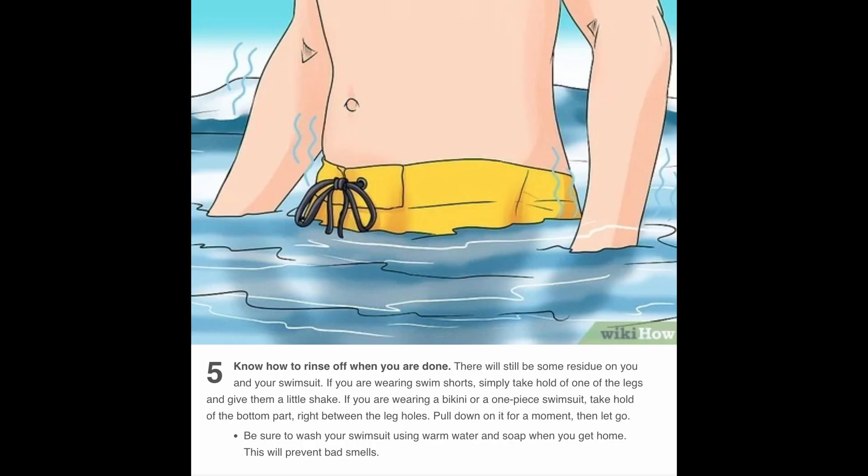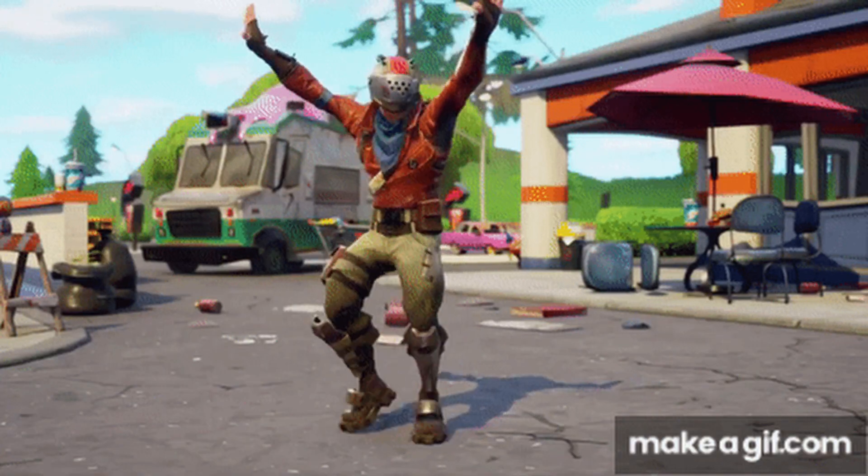Step five: know to rinse off when you're done. There'll probably be some shit stains on you and your swimsuit. Part three: urinating in rough or choppy waters. I'm barely able to contain my excitement.